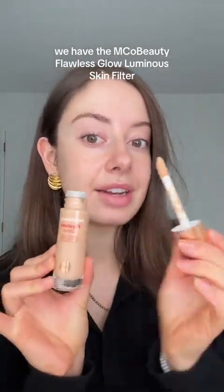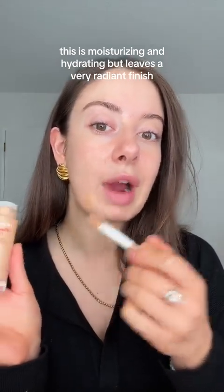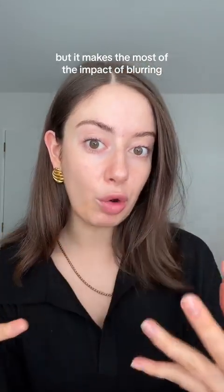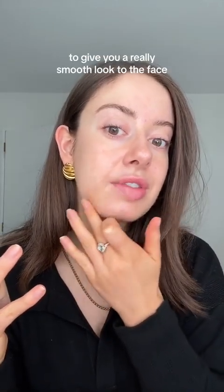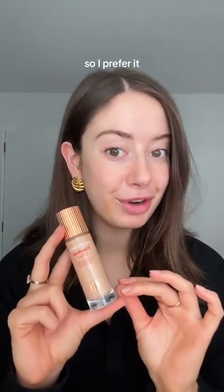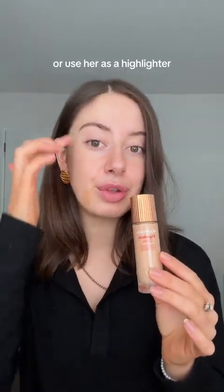The Flawless Glow Luminous Skin Filter is moisturizing and hydrating but leaves a very radiant finish. The coverage is lightweight but it gives a blurring, filter-like effect on the skin for a really smooth look. This is obviously a dupe of the Charlotte Tilbury Flawless Filter — I personally think it's actually a more flattering finish, so I prefer it. She's also a little multi-tasker: you can mix her into your foundation, wear her alone, or use her as a highlighter on top.